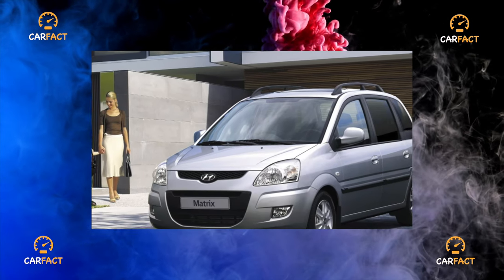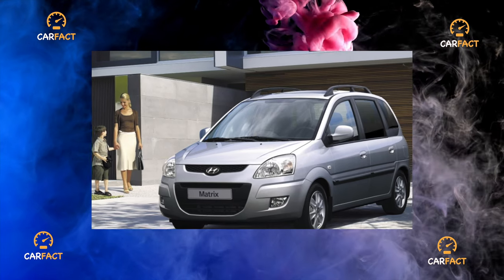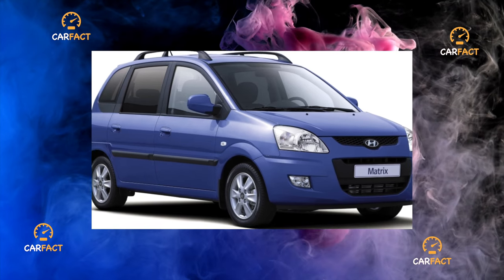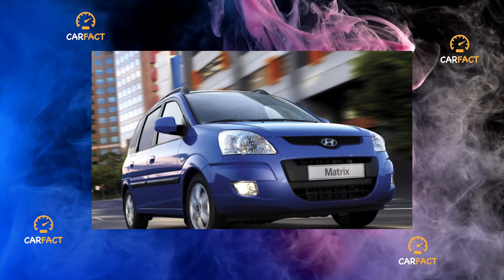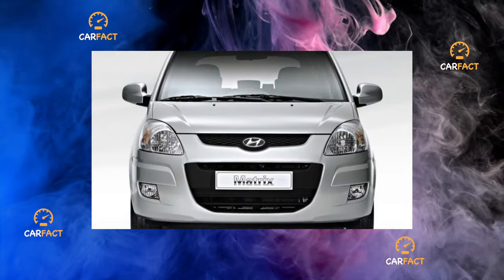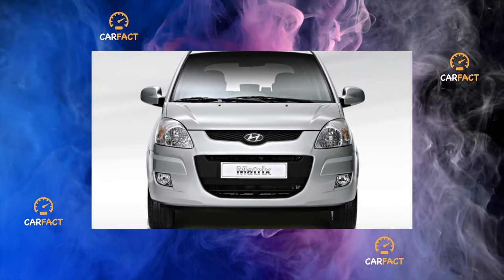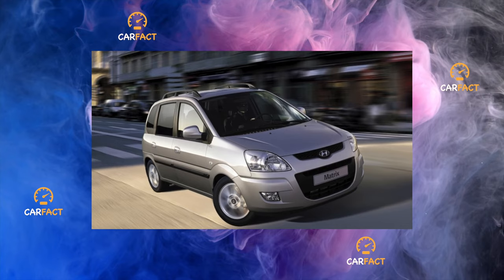Among classmates, the Matrix stands out for its relatively low price. In the secondary market, a 2002 car now asks 300 to 313,000 rubles for the 1.6 to 1.8L, and for a three-year-old model, 350 to 400,000. New cars are a little more expensive, from 423,000 rubles. It is unlikely you will be able to buy so much cabin space for this money — other foreign cars are either larger on the outside and more expensive, or less spacious inside.